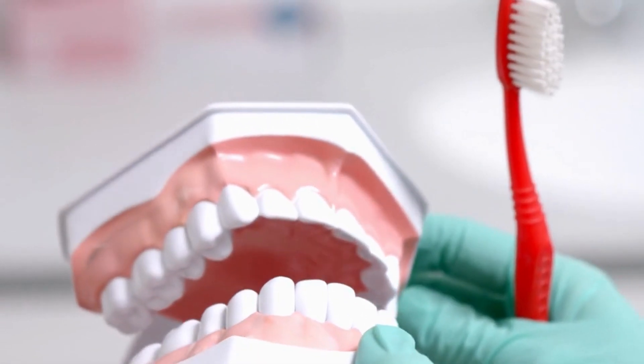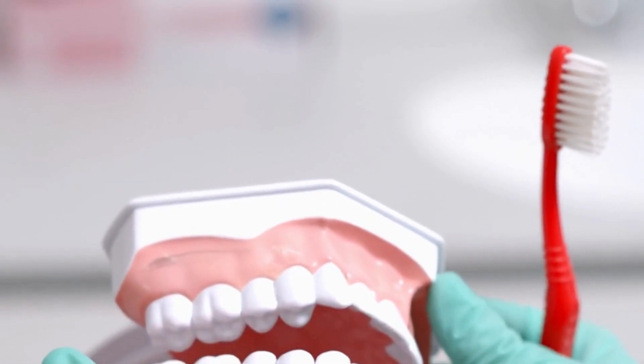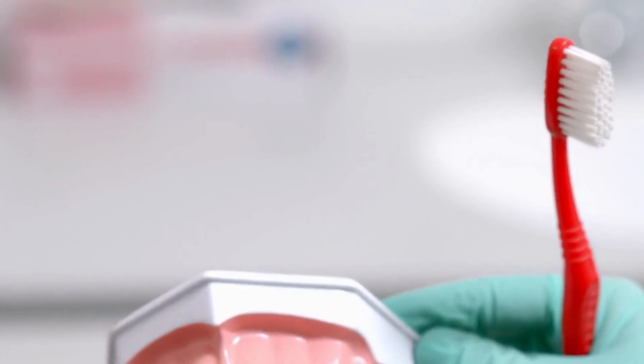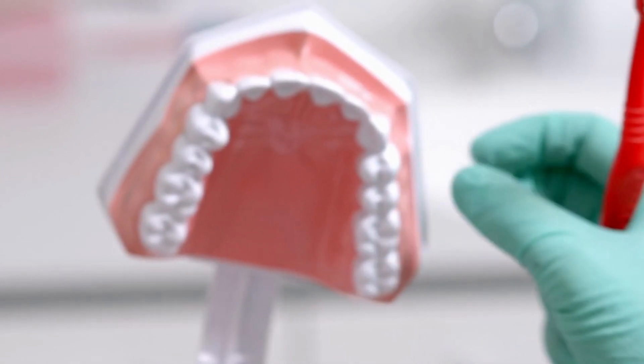Besides strengthening the health of your teeth and gums, Prudentum has probiotics that inhibit the chances of cavities, gingivitis, periodontitis, oral candidiasis, bad breath, respiratory infections, tonsillitis, and oral cancer.